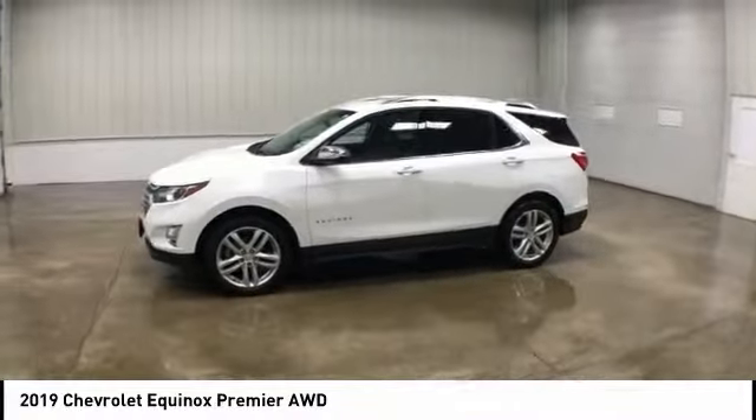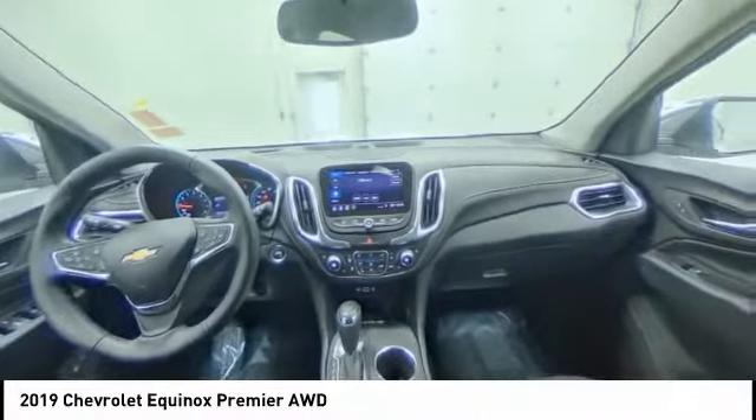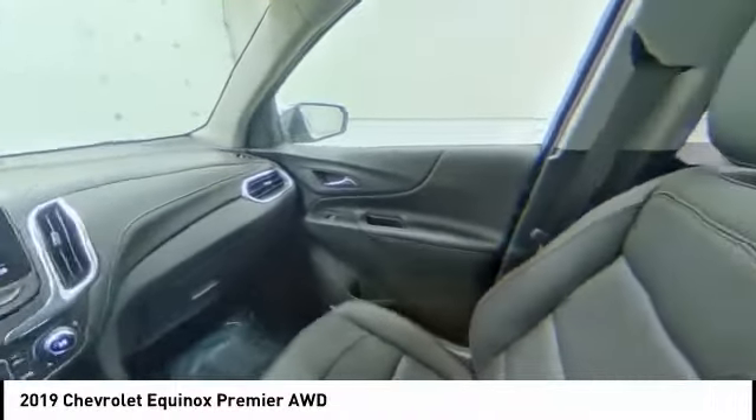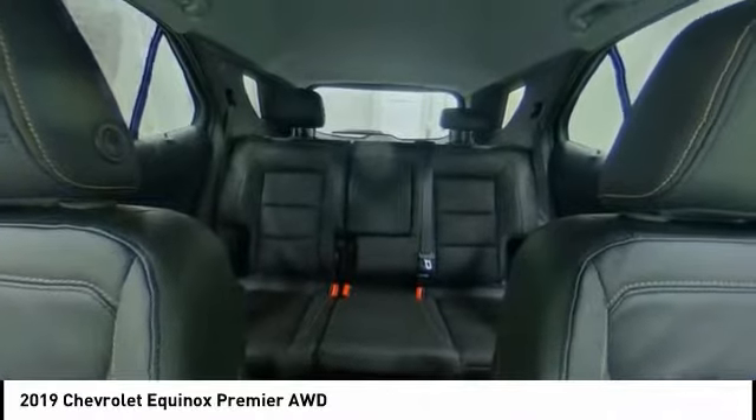Remote engine start, traction control, anti-lock braking system, backup camera, toe hitch, all-wheel drive. This beauty will even make your house keys jealous. Drive it today.